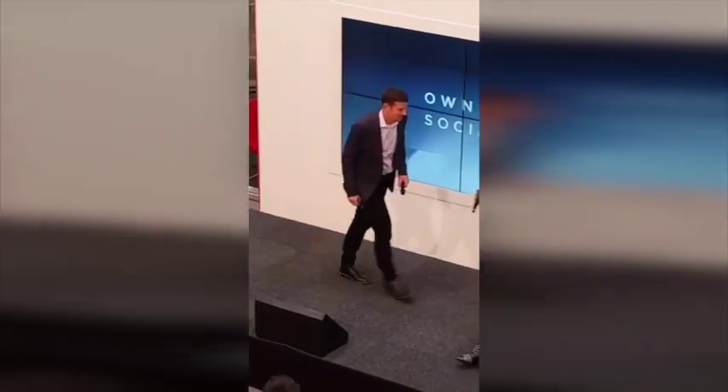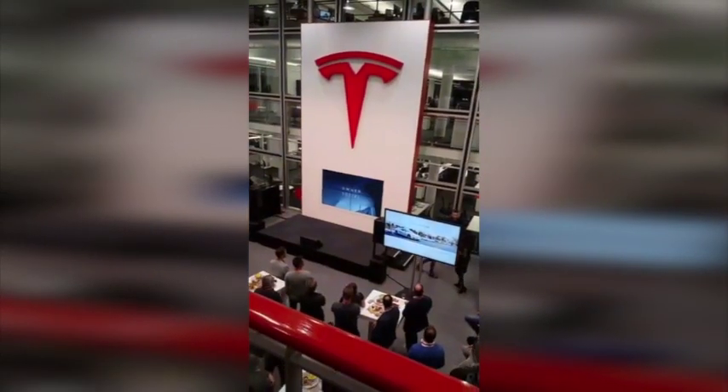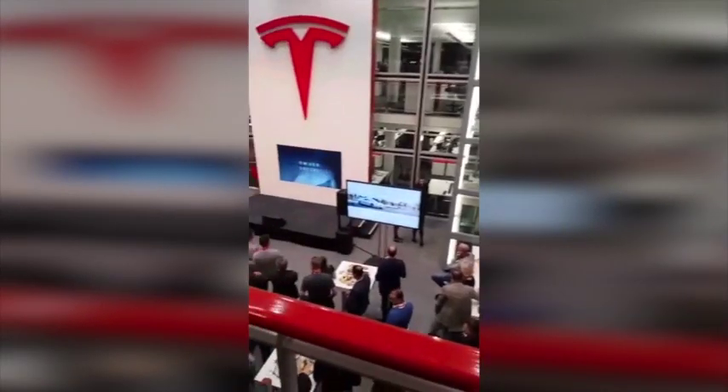Thank you everybody, thank you for coming and thank you for supporting Tesla. To summarize: there's going to be better navigation and fantastic autopilot this quarter. For the Model X vibration issue, bring your car in and they'll fix it. And Tesla is going to do a much better job in service. Thank you for watching — this was the Tesla owner's social meeting.